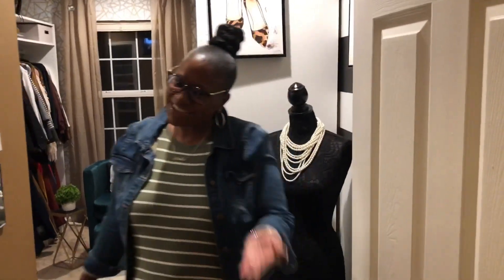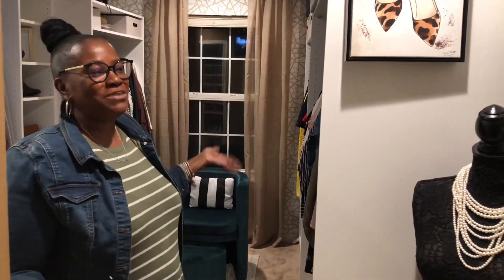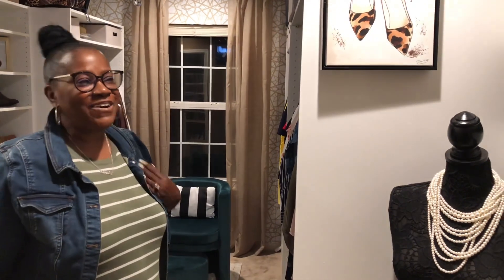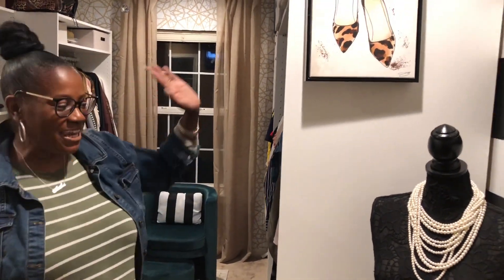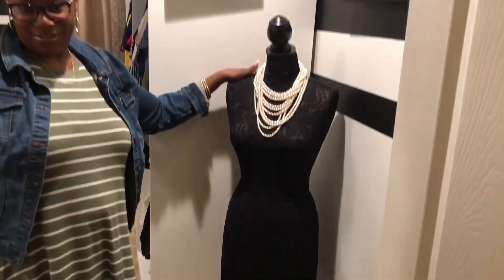Hey there, it's Anita, and welcome to my dressing room, guys. Come on in. I'm going to take you on a tour of my dressing room that I built with these hands all by myself. That was my choice because I wanted to be proud of this room. Let's start at the very beginning — I have Miss Mavis here. She's the keeper of my dressing room.